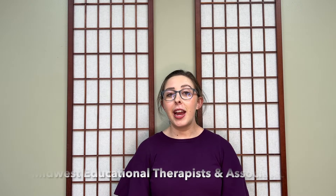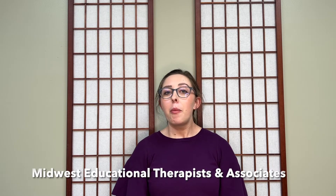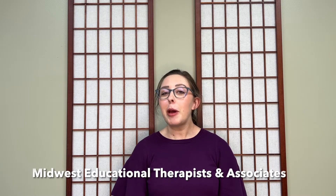Hi, my name is Juliana Hausman. I work at Midwest Educational Therapists and Associates. My tip today is about multi-sensory use of spelling words.